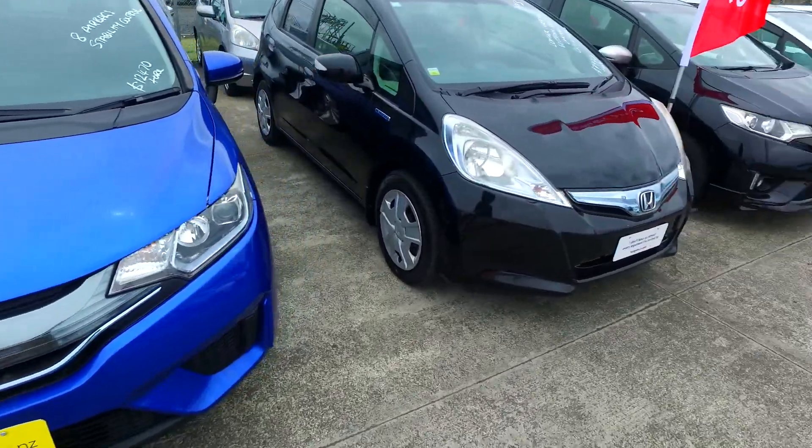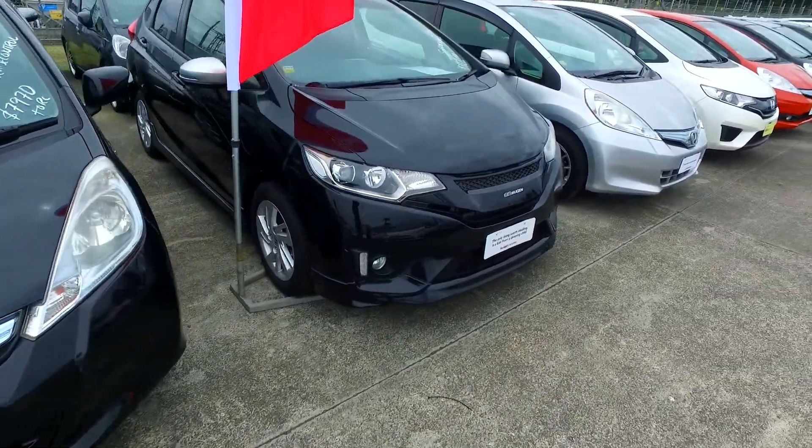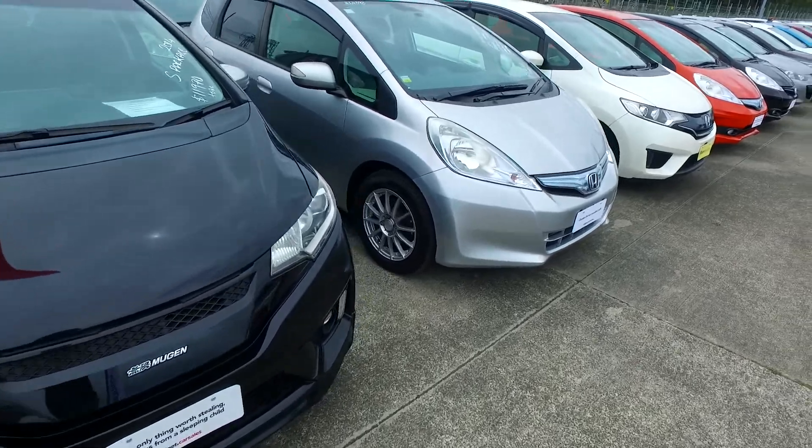We've been selling cars over 37 years and we do sell a couple hundred cars each and every month, so we can definitely look after you. Any other questions, give us a buzz. Thank you Sammy, see you mate.